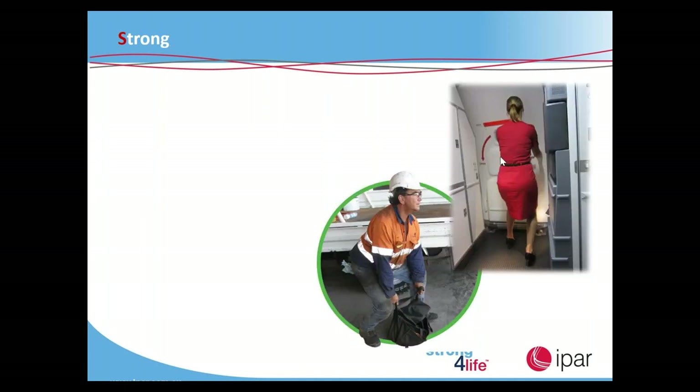When we talk about strong, we know that our spine is at its strongest when we have the three natural curvatures of the spine in place. So we want to try and have our back as upright as possible to create those three S-curves.